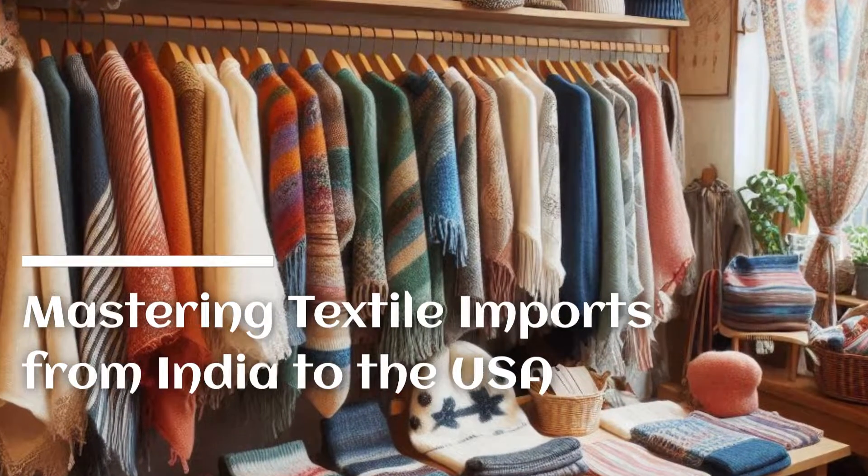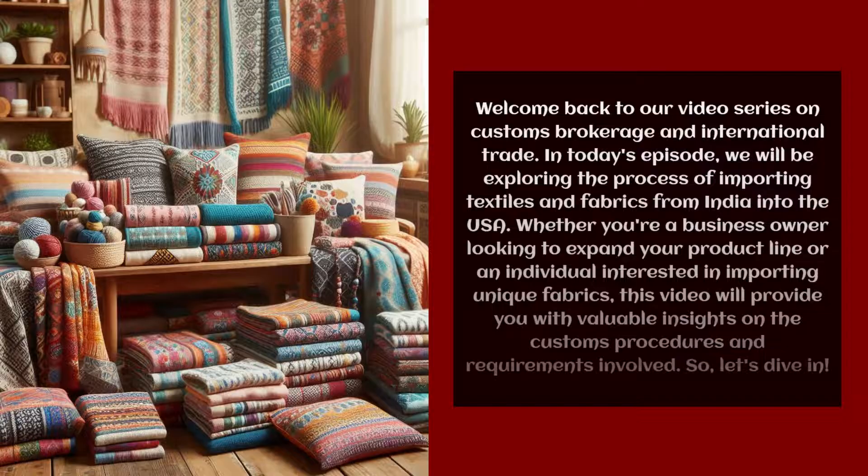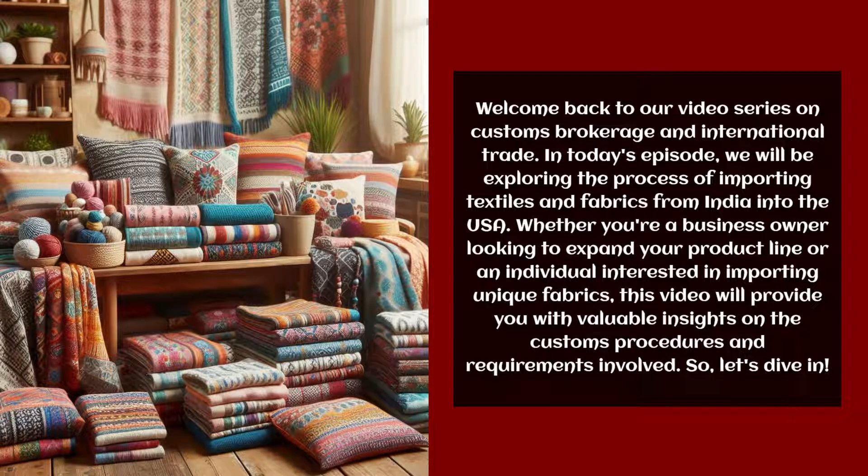Mastering Textile Imports from India to the USA. Welcome back to our video series on Customs Brokerage and International Trade. In today's episode, we will be exploring the process of importing textiles and fabrics from India into the USA. Whether you're a business owner looking to expand your product line or an individual interested in importing unique fabrics, this video will provide you with valuable insights on the customs procedures and requirements involved.